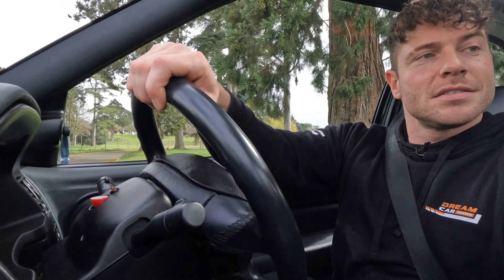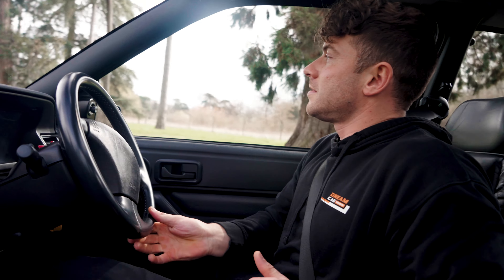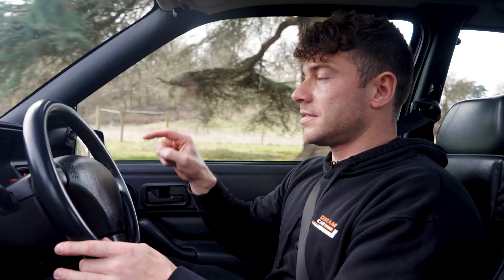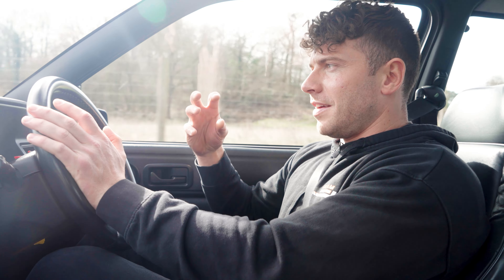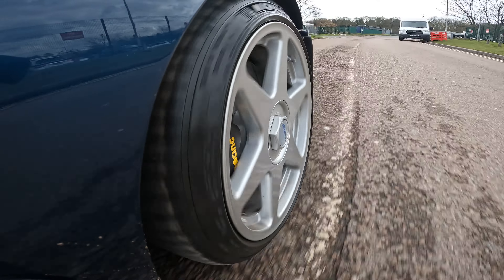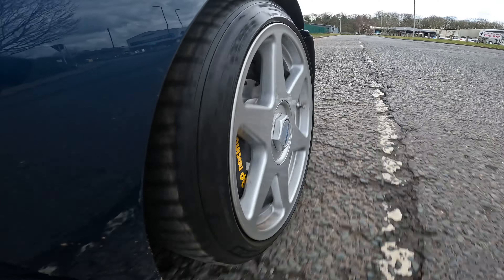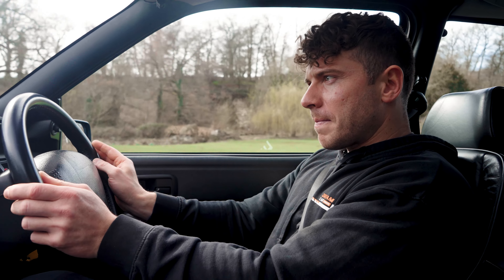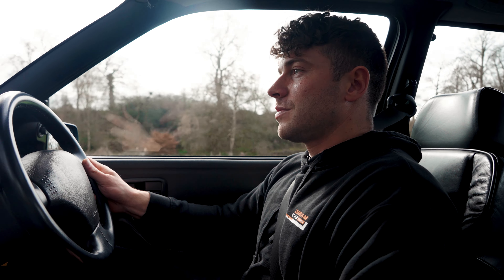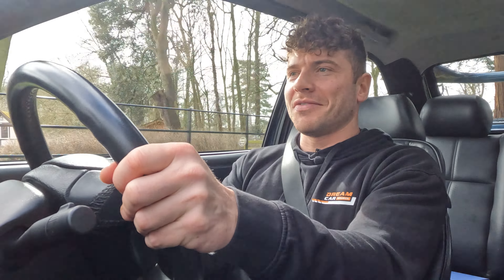The steering feel — I've driven a lot of these and this one is a particularly good example. In the steering column there's a rubber joint right by the turbo, and over time that rubber breaks down, becomes really soft, and you lose so much steering feel — it becomes jelly-ish and numb. But this one is great. I think there's a little bit of positive caster because the steering is quite nice and light, which is a rally thing as well, making it more stable at higher speeds.